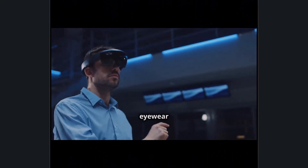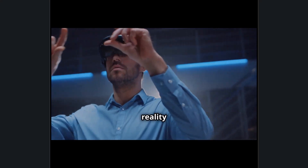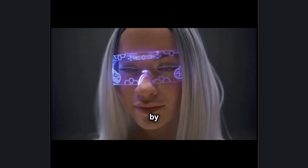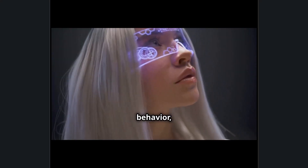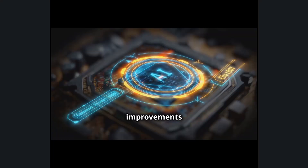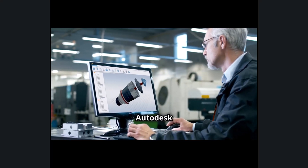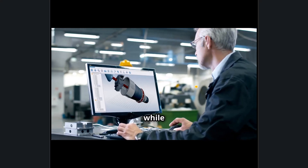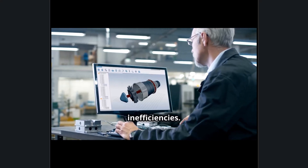Sony's intelligent eyewear does more than display Autodesk models in augmented reality — it actively enhances workflows using AI-driven automation. Powered by Qualcomm Snapdragon AI, the glasses can analyze user behavior, optimize frequently used tools, and suggest design improvements based on past projects. An engineer working in Autodesk Inventor can receive real-time recommendations for structural adjustments, while an architect in Autodesk Revit can instantly detect design conflicts or material inefficiencies.